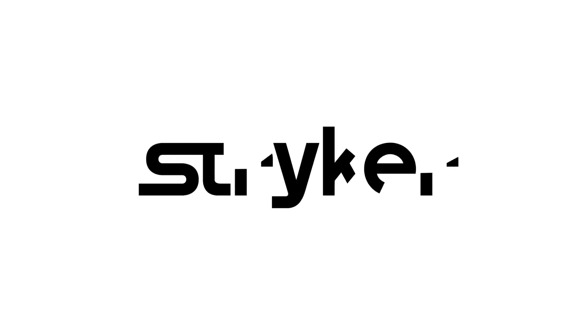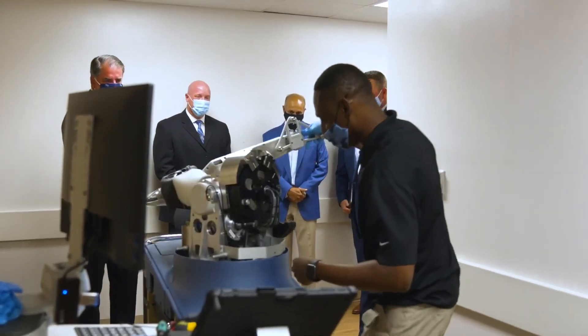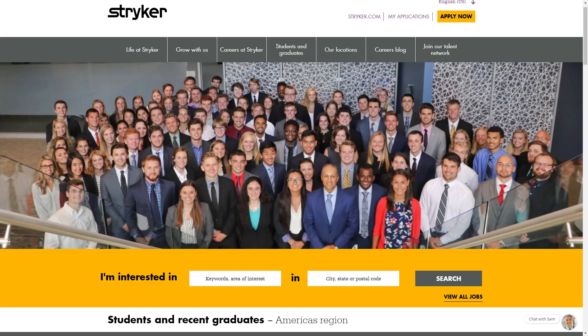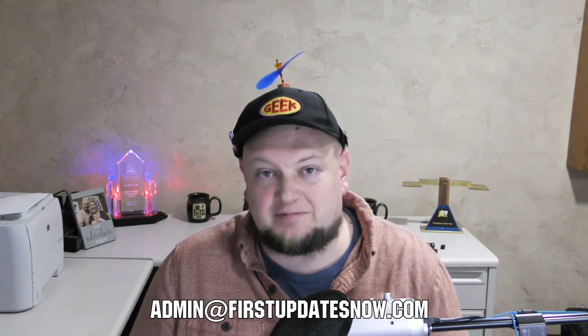We'd like to thank our friends at Stryker for supporting FUN so we can continue to make content for you. Stryker makes some of the most revolutionary medical equipment and is a big supporter of First and its participants. If you're looking for an internship or a career that supports you being in First, check out careers.stryker.com. If you're on an FRC or FTC team and have a functional robot, reach out to us on social, Discord, or email admin@firstupdatesnow.com to get your team scheduled.